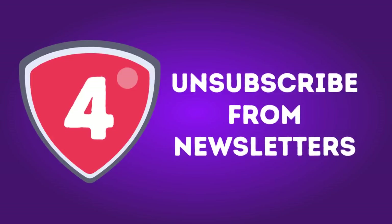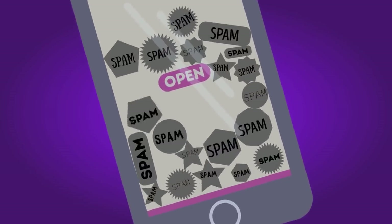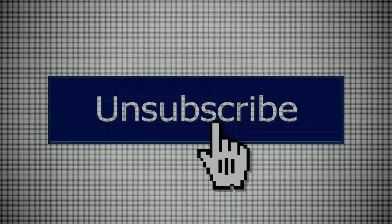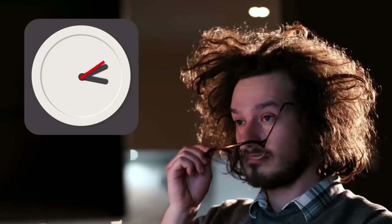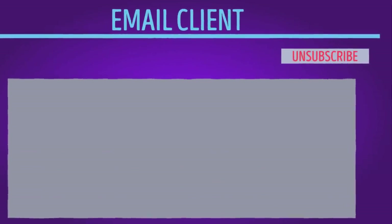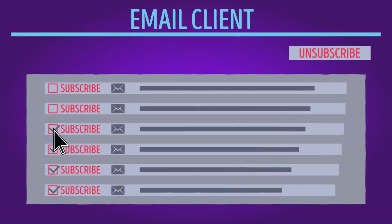Number 4: Unsubscribe from newsletters. What you see as spam out of nowhere could actually be newsletters you personally subscribed to while shopping online or agreeing to some company's policy without reading it. Instead of just deleting all those messages, try unsubscribing from them for good. It'll take some time and effort since a lot of companies deliberately hide the unsubscribe option in fine print at the bottom of their emails, but it is worth it. Most companies will respect your choice and stop sending their newsletters. Some email clients help you find that hidden button and bring it to the top of the page.